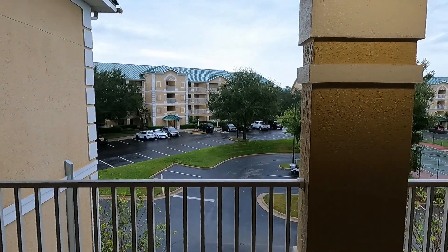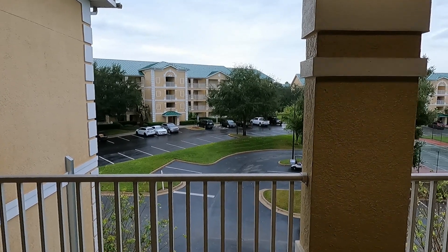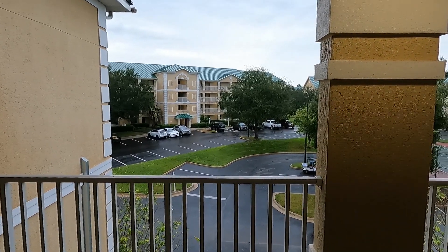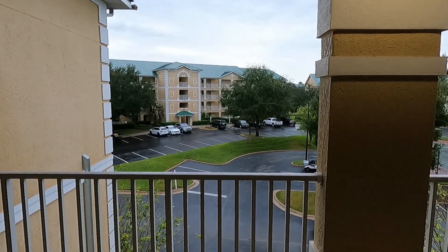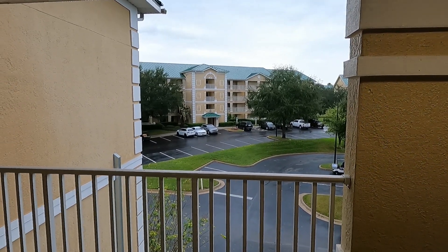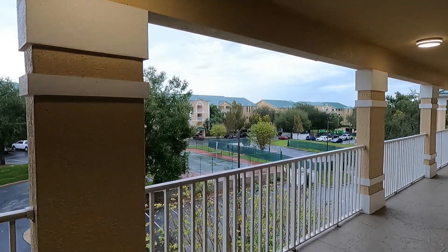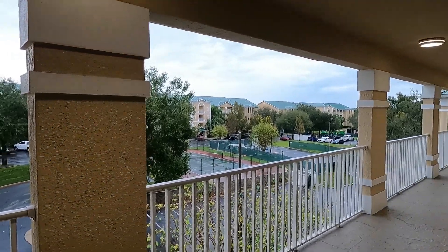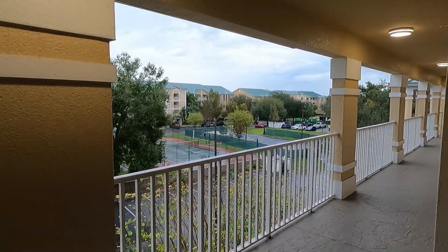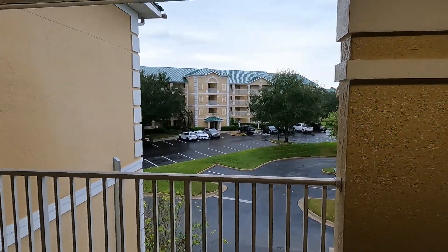This is the Hilton property — Mystic Dunes — in Kissimmee, just off of 192. You go south a couple of miles and this is an example of a two-bedroom suite they offer here. I'll walk around the resort a bit too. It's a very big resort so I'm not going to cover it all. Apparently they have four pool areas, an activity center, tennis courts, and it's situated on a golf course.